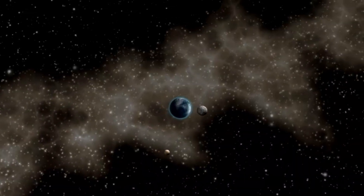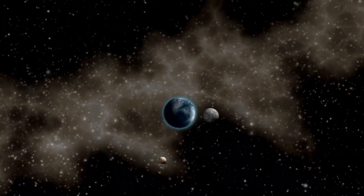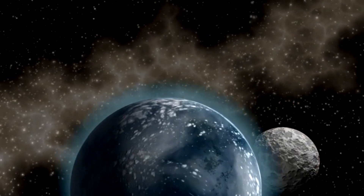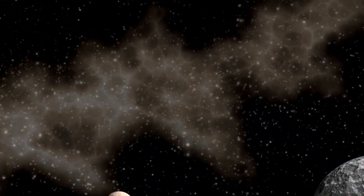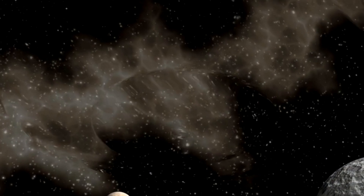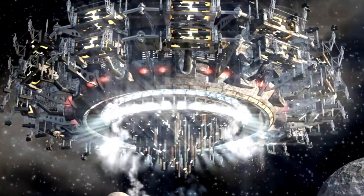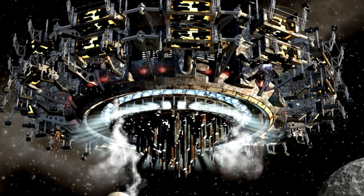For now, the Starship program is still in its early stages, and SpaceX has a long road ahead. There are numerous technical, regulatory, and environmental challenges that must be addressed before Starship can become a fully operational system capable of handling routine space missions.